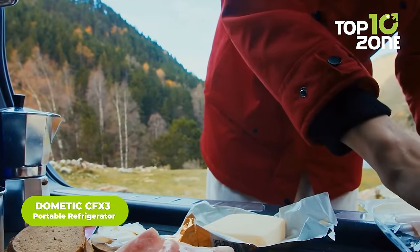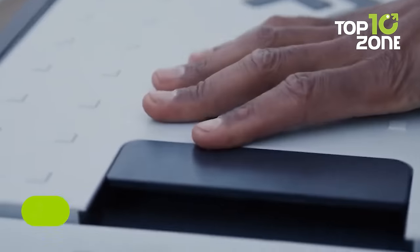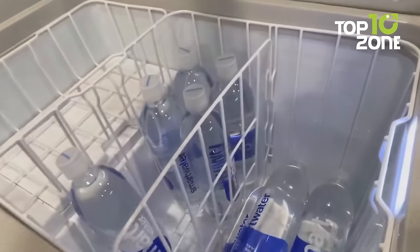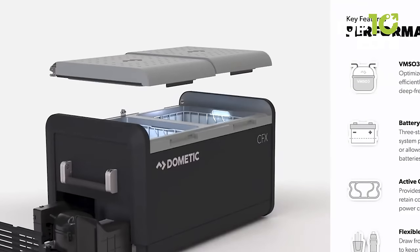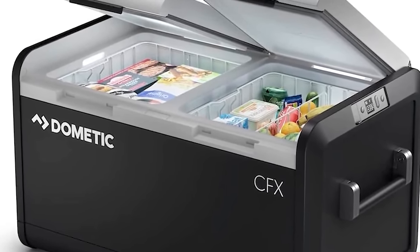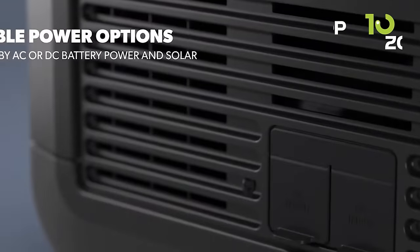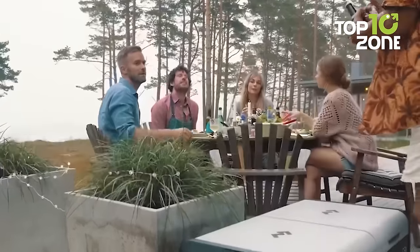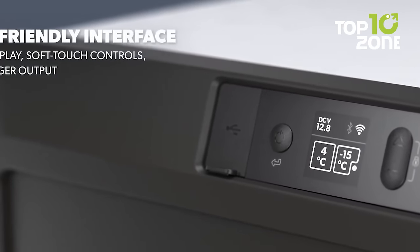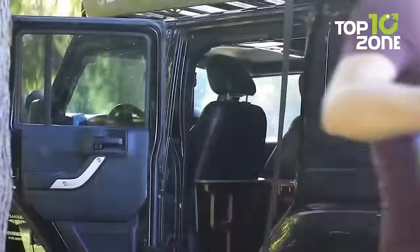Car camping will be more adventurous with your favorite drinks and food, and the CFX3 Portable Refrigerator from Dometic is a 95-liter dual-zone portable freezer with amazing features. Built with an inverted compressor for efficient cooling, and a rugged weather-resistant plastic housing, this freezer can withstand harsh outdoor conditions. It offers flexible power options — AC, DC, or solar — plus a variable speed compressor for efficient, low-power cooling. Dometic also lets you control temperature and check performance history through its dedicated app.